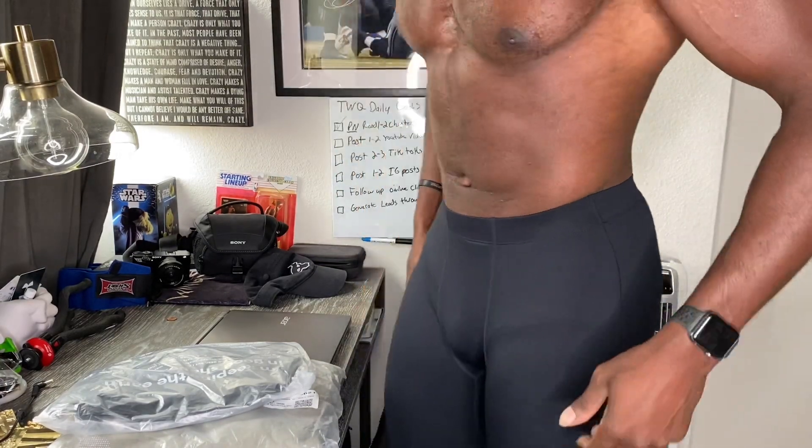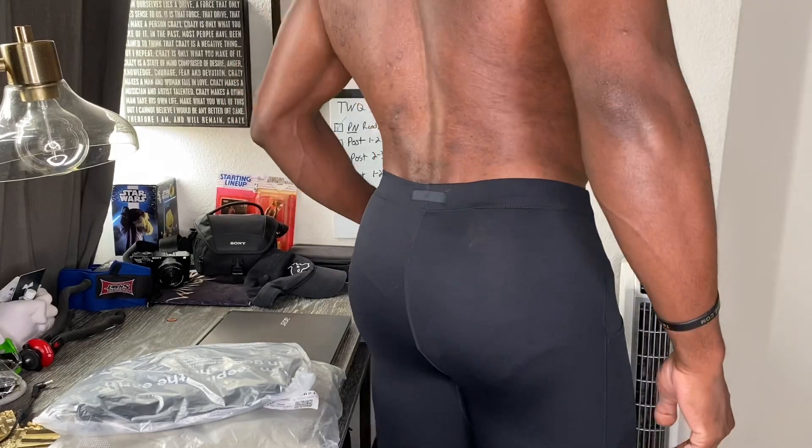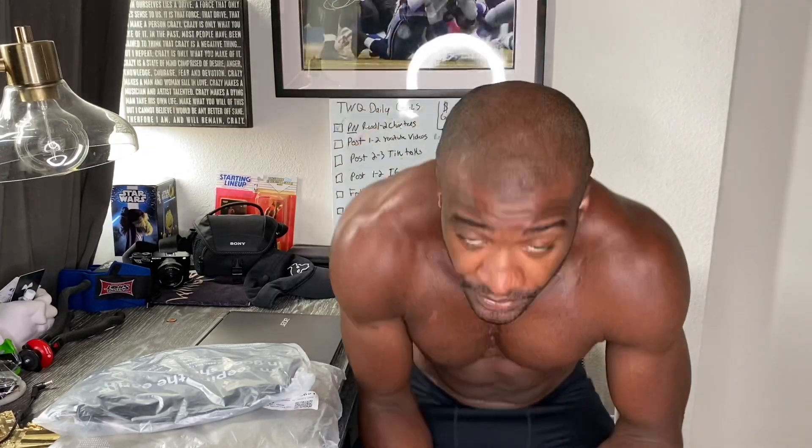These are the tights — they fit pretty well. I mean, I'm six foot five, 235 pounds or so, so I'm a pretty big guy. But yeah, these fit pretty nice, they feel really comfortable, they feel really breathable. I'm a pretty big fan so far — I like them a lot, they feel real good.